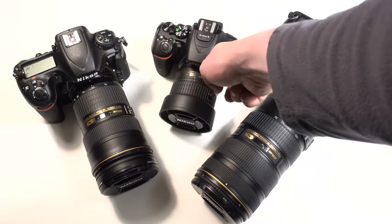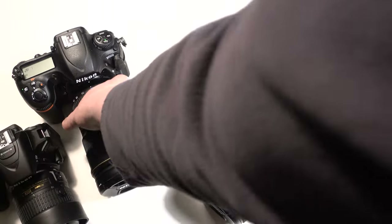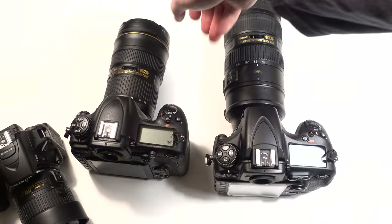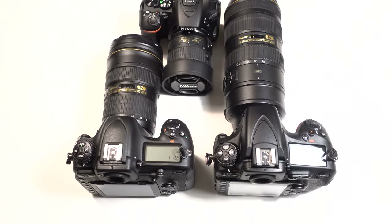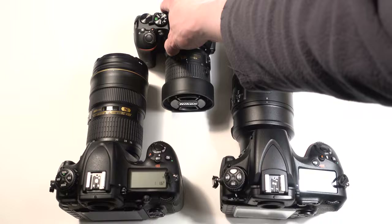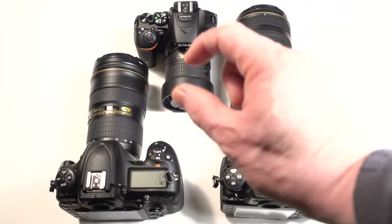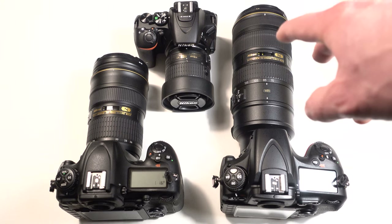This is the Nikon D5500 APS-C size sensor, and that's the Nikon D500. They're pretty close in size but not quite. So you're getting a lighter weight, more compact body, and that's because the image circle is smaller — the image falling on the sensor is not as large — so the body doesn't have to be as big. That's one of the key advantages.